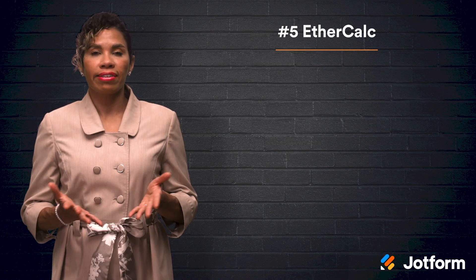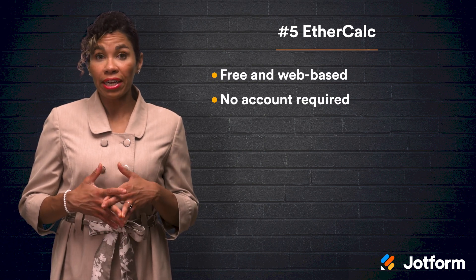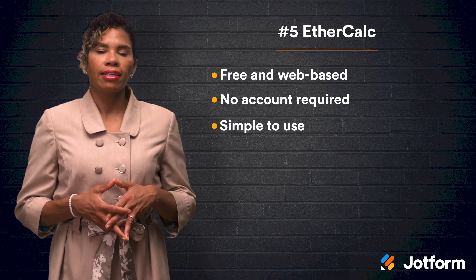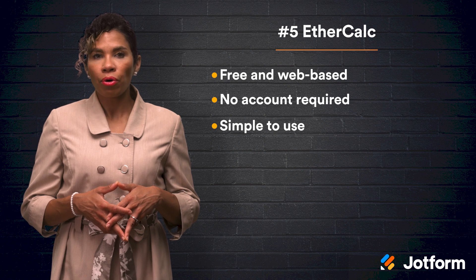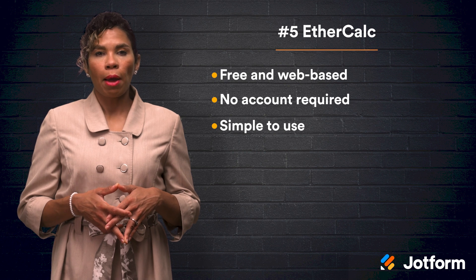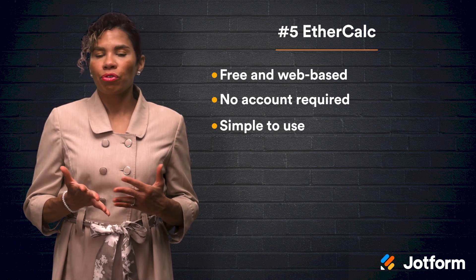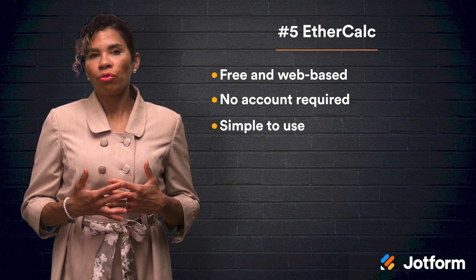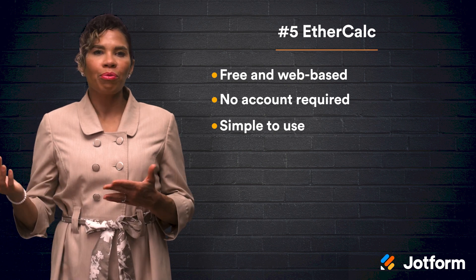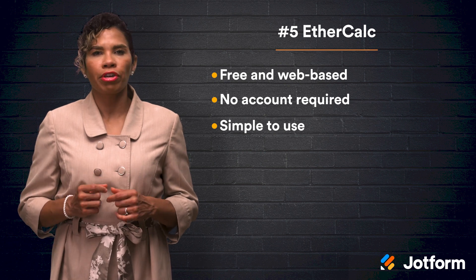Number five on our list today, EtherCalc is a free web-based software that doesn't even require an account to use. All you need to do is head to the EtherCalc website and select Create Spreadsheet in the top left corner. The site will then create a unique URL for your sheet that you can copy and share. One downside of EtherCalc is that it was created in 2006, which means the user interface is a little dated and lacking in features. Either way, EtherCalc's simple access and quick sharing abilities make it a great free option.